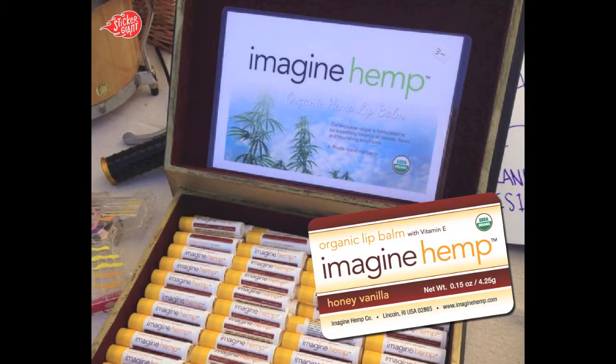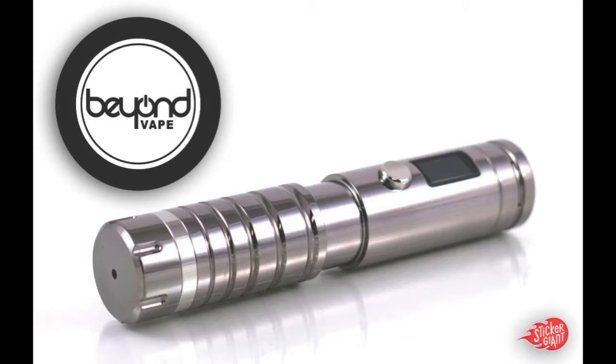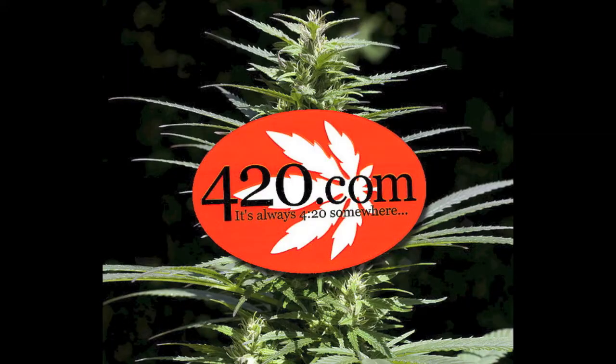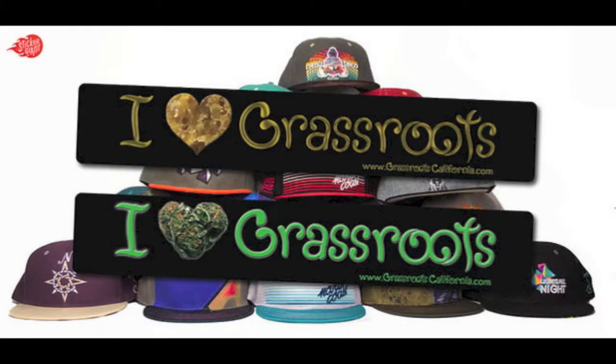Before designing your sticker, decide how it will be used. A clear sticker goes great on glass surfaces like doors and windows, while a silkscreen sticker is extra durable and can handle the sun's rays for years to come. Your company's logo can be die cut into virtually any shape, and full color printing lets your sticker really shine.